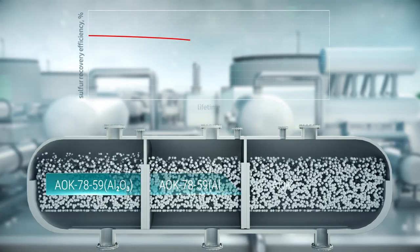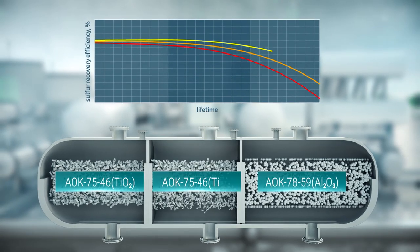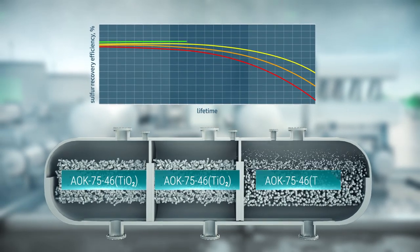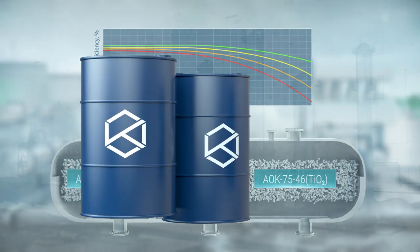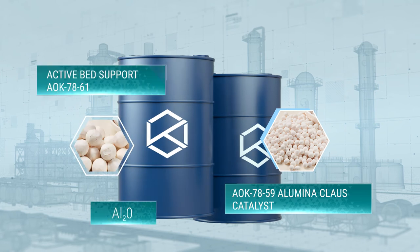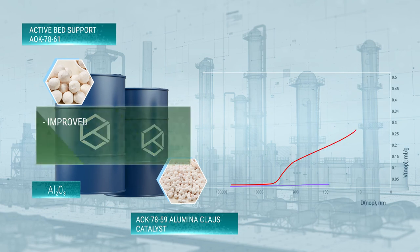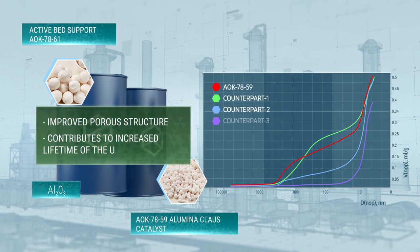SKTB Catalyzator offers a portfolio of CLAWS catalysts providing a customized approach to unit loading and optimal sulfur recovery efficiency. The AOK 7859 Illumina CLAWS catalyst and Active Bed Support AOK 7861 have an improved porous structure which contributes to increased lifetime of the unit.